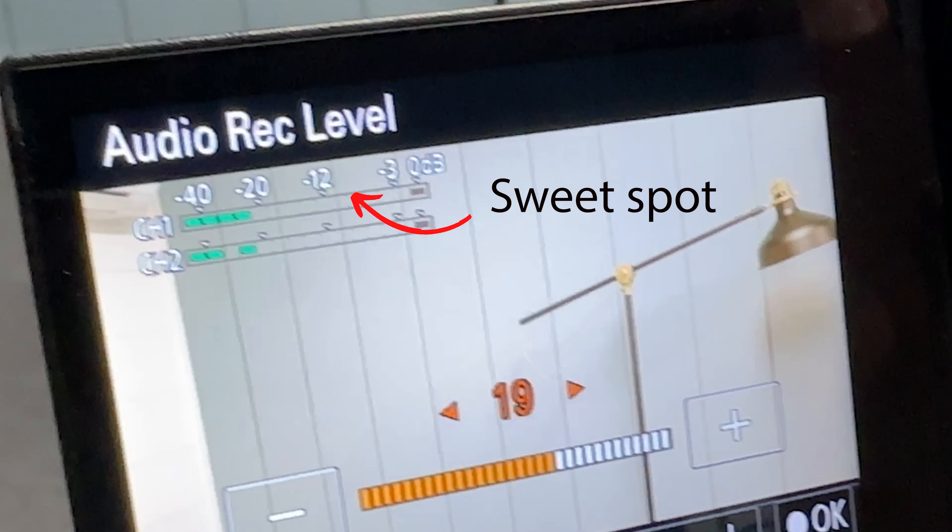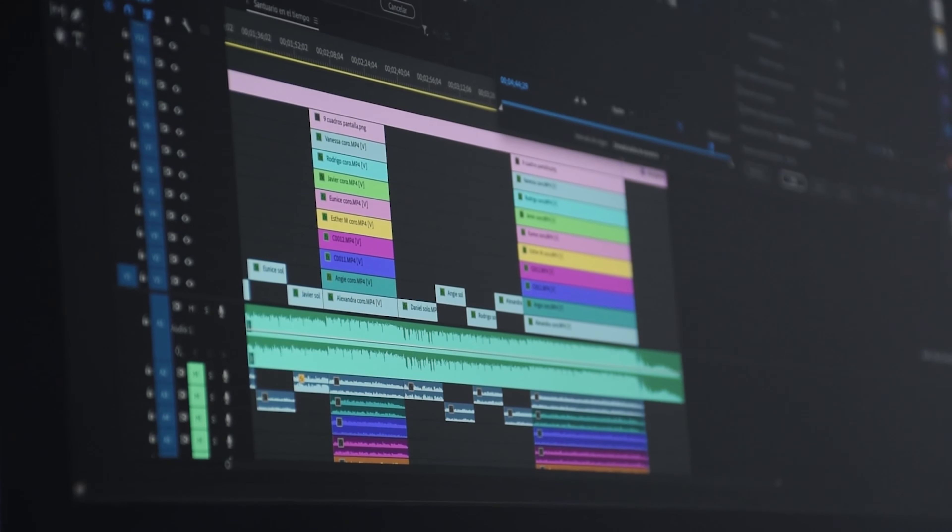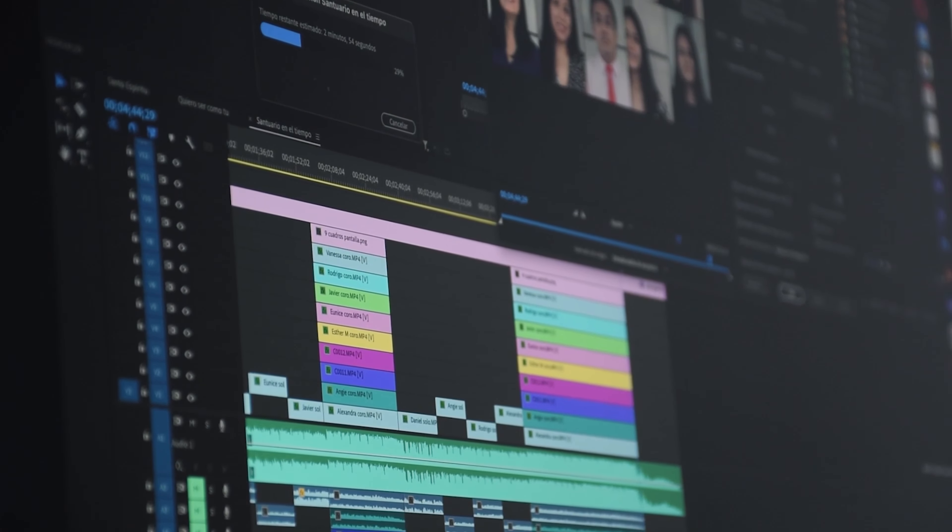If you set it too low, when you bring it back into post, it's going to be too low, and when you try to boost the gain on the audio levels, you're going to get a lot of noise — a lot of room tone, a lot of static. On the opposite end, if you set it too high, there's a potential for the person to speak really loudly and spike the audio all the way up, causing it to get distorted and fuzzy. By keeping it between negative 12 and negative 6, that gives you a good range in your editing software to play with it without making it sound distorted.